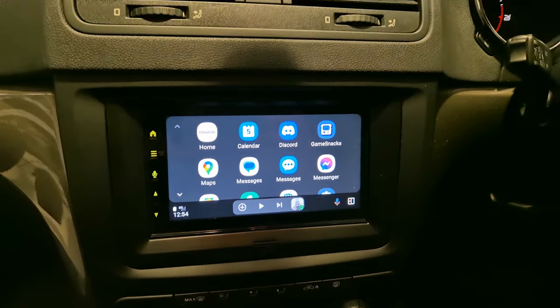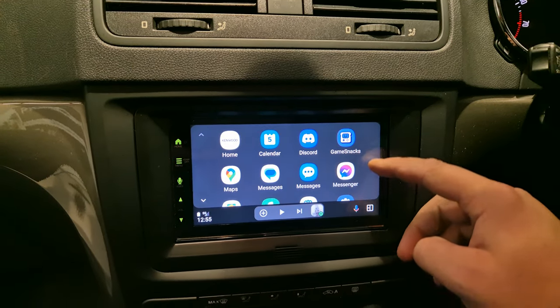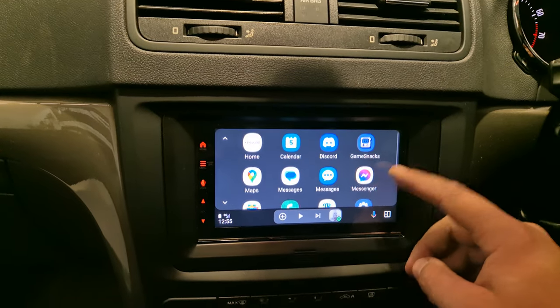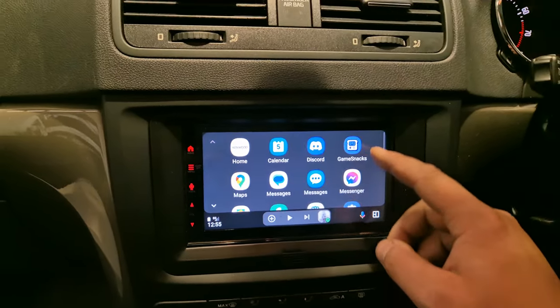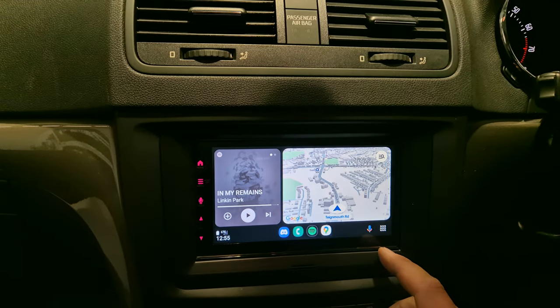I have my phone hooked up now, so that gives me access to any apps that are on my phone. I've got Spotify, Google Maps, WhatsApp messages. There are other apps that are compatible as well.